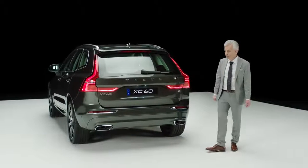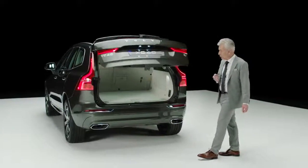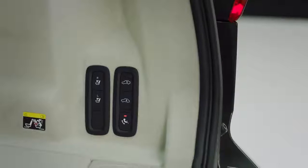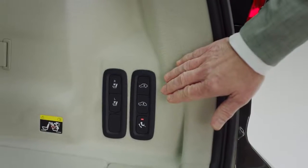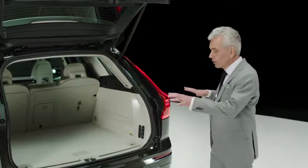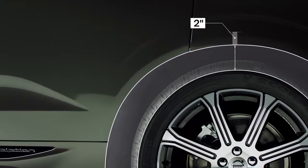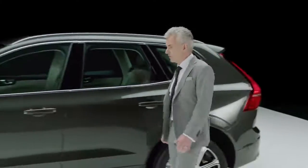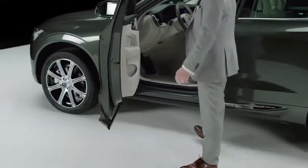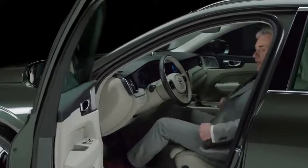The power-operated tailgate can be controlled by moving the foot under the rear bumper or by your remote key. The rear seat backrest can be folded from switches on the right side panel. On cars with air suspension, you could lower the rear floor two inches to make loading of goods easier. The sill is integrated in the door, which allows you to stand closer to the seat when stepping in to the light and spacious interior.